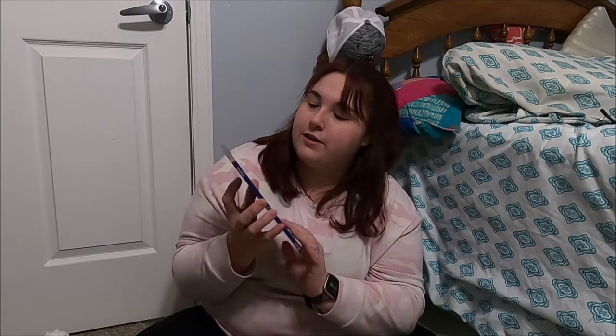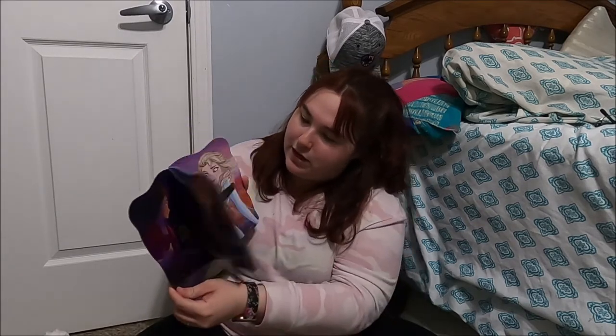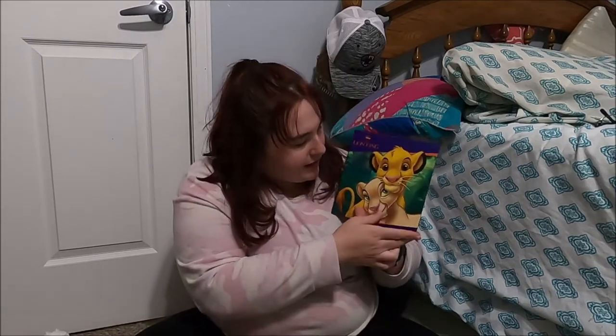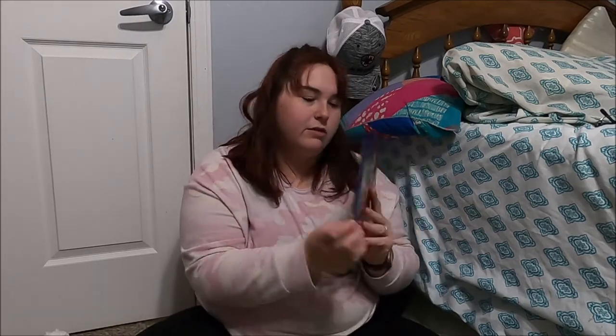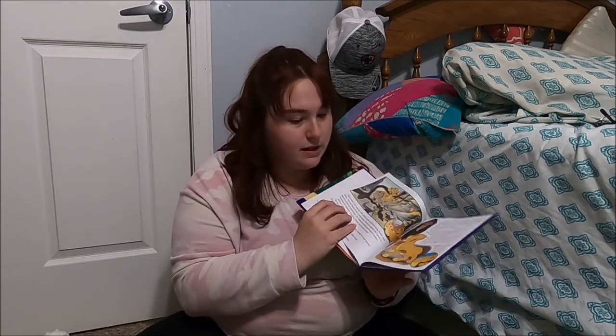I always get her books for any holiday. I got her the Frozen 2 'A Sister's Connection' — it's a hardback, which I like to have for her. And another Disney one, The Lion King, which I thought was really cute too. I'm obsessed with Disney so I'm trying to pass that obsession on to my child.